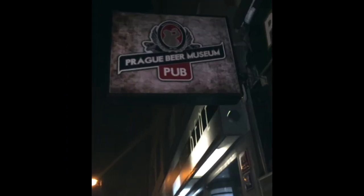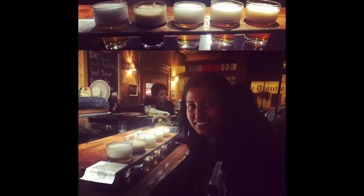The Czech Republic is famous around the world for its beers. There is a beer museum, and you have to taste as many varieties as you can.